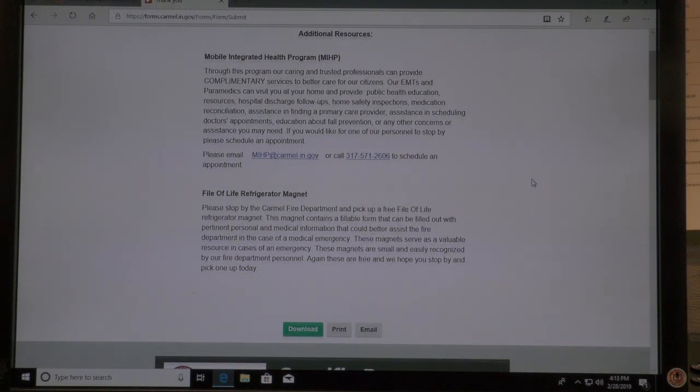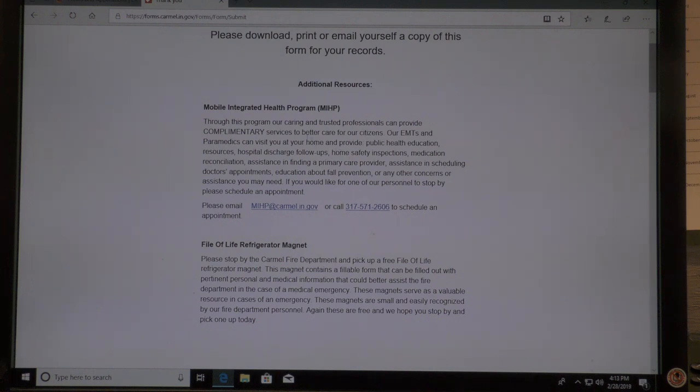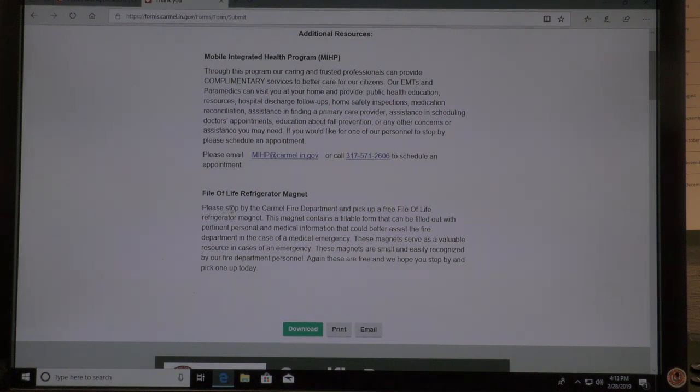We've also added some additional resources here. The Mobile Integrated Health Program — it explains it all here and how to connect with that. As well as our File for Life refrigerator magnet. We have those at our headquarters station and they can be picked up there at any time.